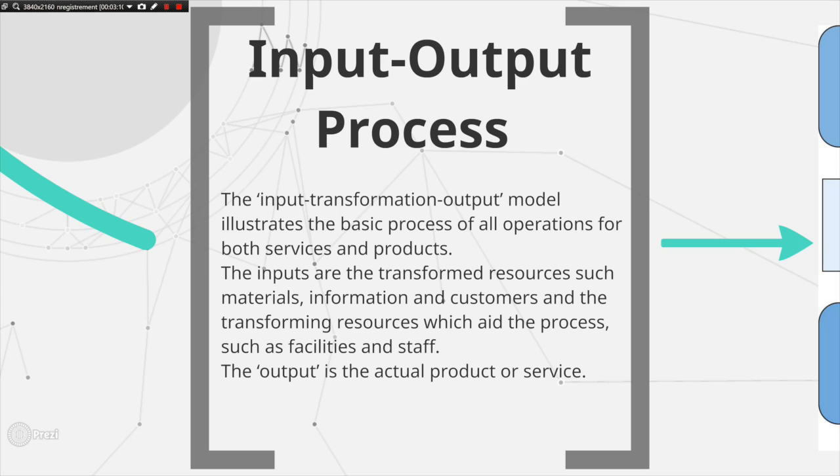The input-transformation-output model illustrates the basic process of all operations for both services and products. The input is made up of the resources that are to be transformed — such as materials, information, and customers — and the transforming resources which aid the process, such as facilities and staff. The transformation phase is where these resources are combined to create the output, which is the actual product or service.